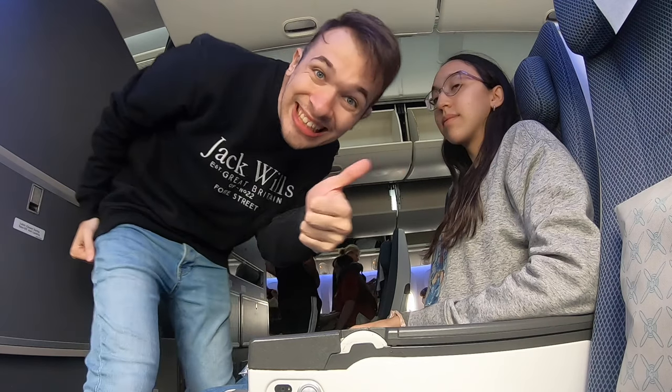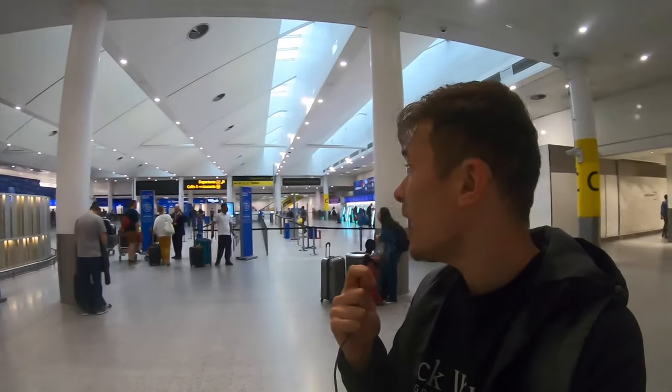Welcome back to Travels with BA. Here we are in the south terminal of Gatwick Airport and today we are flying with British Airways in economy on an 11-hour flight. We are going to the Dominican Republic. We're going for a nice 11 nights away to escape the UK and its bad weather and enjoy some sunshine.